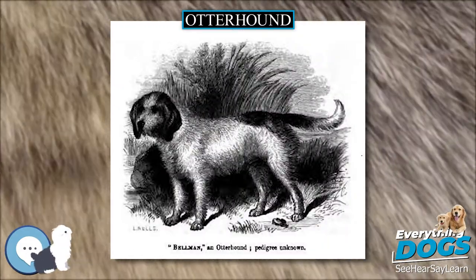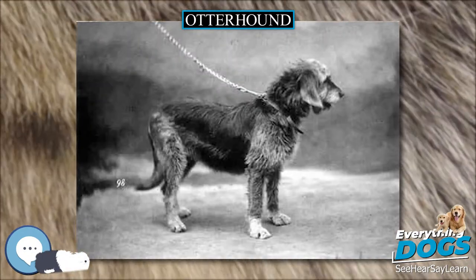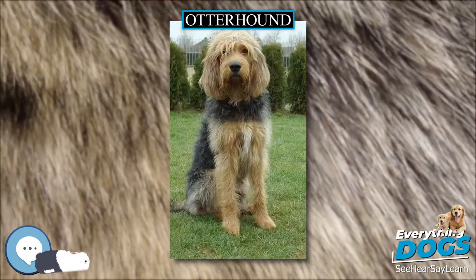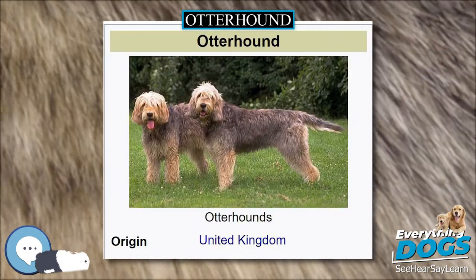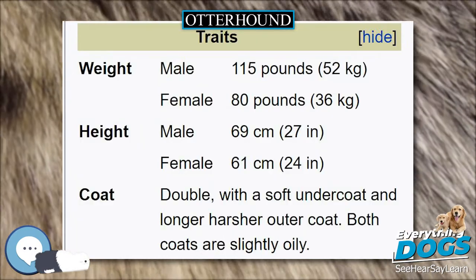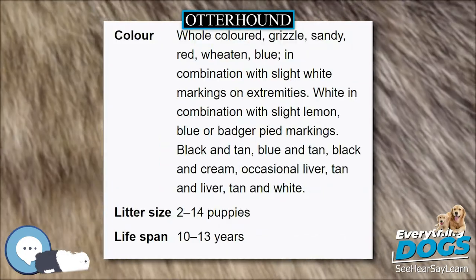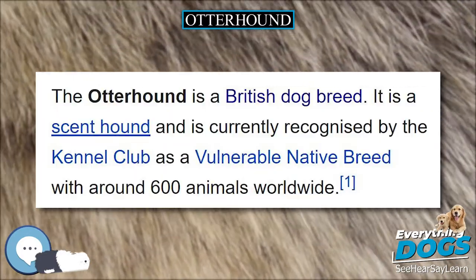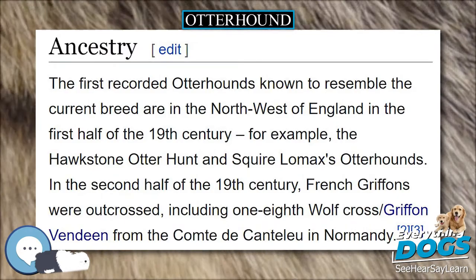The first recorded Otterhounds known to resemble the current breed are in the northwest of England in the first half of the 19th century — for example, the Hawkstone Otter Hunt and Squire Lomax's Otterhounds. In the second half of the 19th century, French Griffons were outcrossed, including a one-eighth wolf cross Griffon Vendéen from Normandy. In the early 20th century, the Griffon Nivernais was crossed into the breed, and one particular dog, Boatman — a Grand Griffon Vendéen/Bloodhound cross — became an ancestor for several kennels.